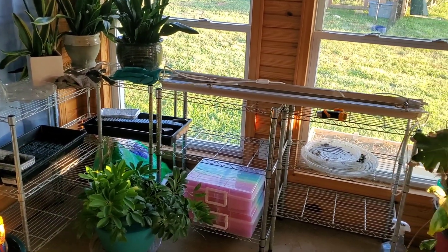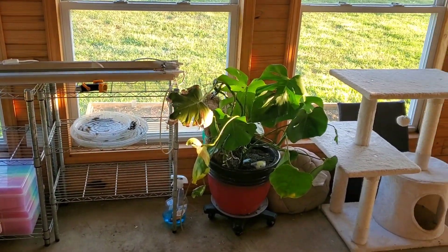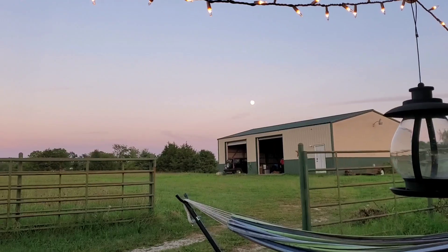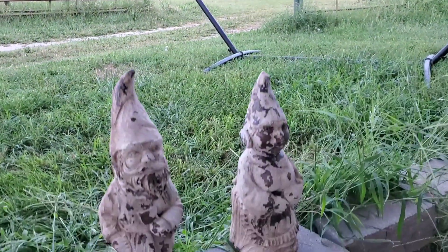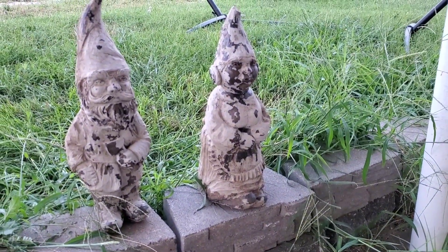I started to set up an area to start seedlings for fall or for next spring. There's the moon and some gnomes that I found in one of the planters here on the property.